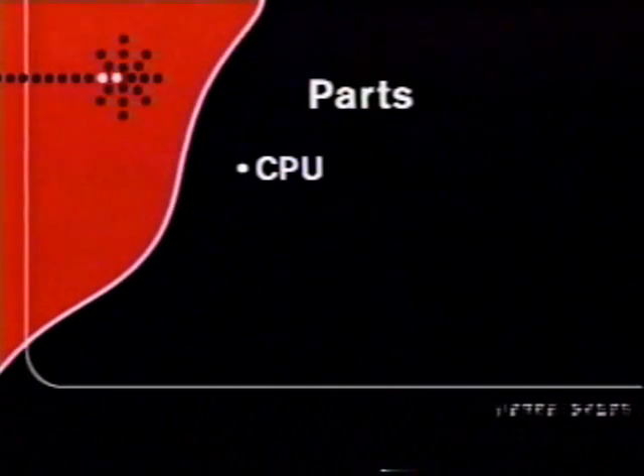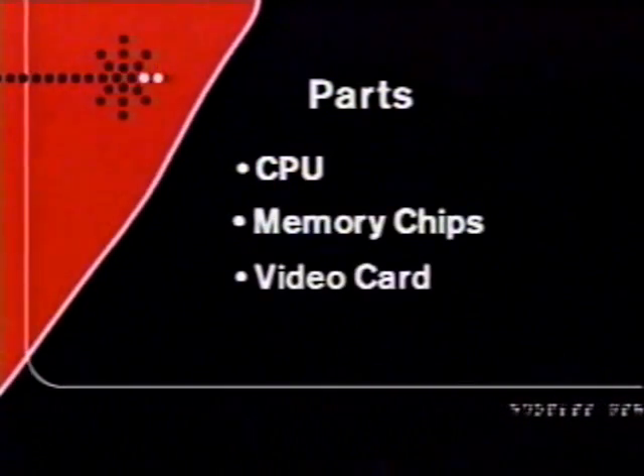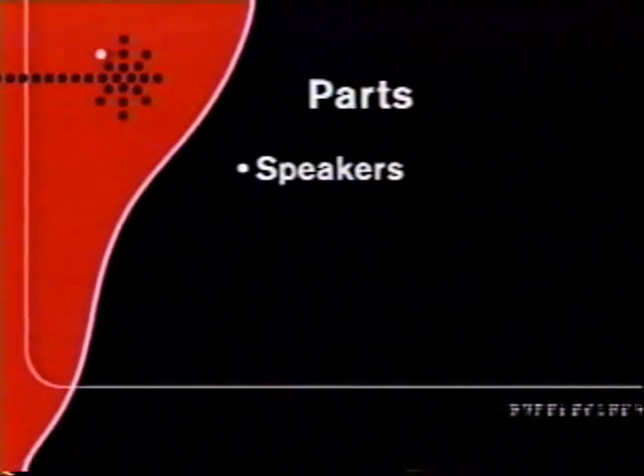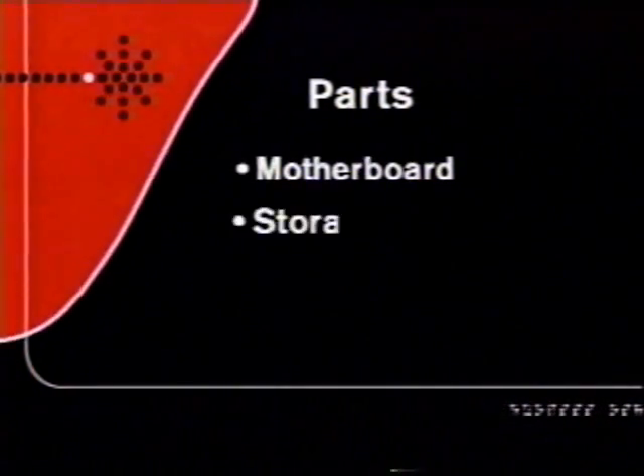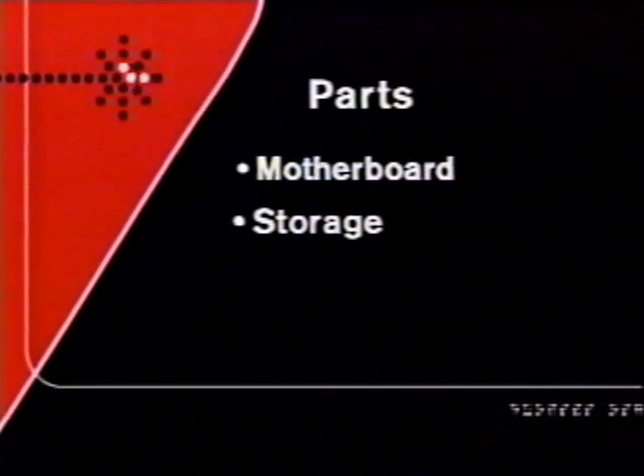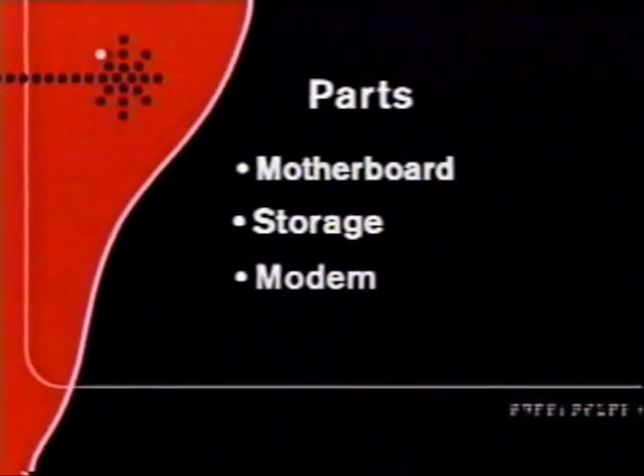You'll also need storage — the hard drive, floppy drives, and CD drives. And if you want to get online, you'll need either a modem or a network interface card. You don't have to do all that research if you don't want to — just go to our website, techtv.com/buildapc. We've got a list of the components we're going to use in Leo's PC and Patrick's PC so you can do exactly what we recommend.